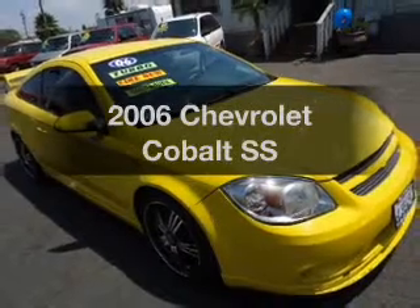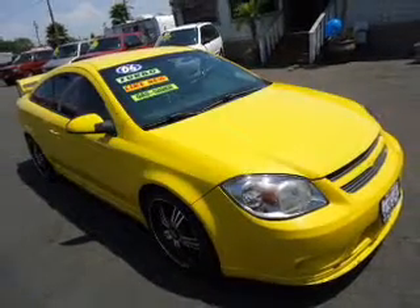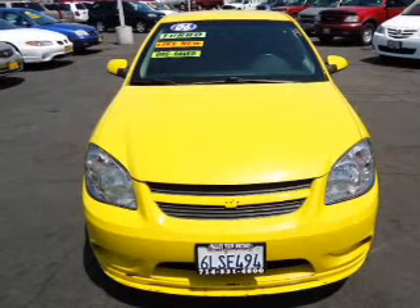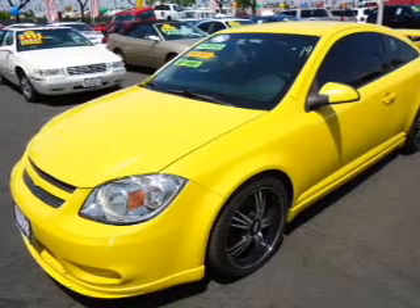Check out this 2006 Chevrolet Cobalt. Travel the roads in style and comfort in this great vehicle with an efficient four-cylinder engine that gives you more control with its manual transmission.